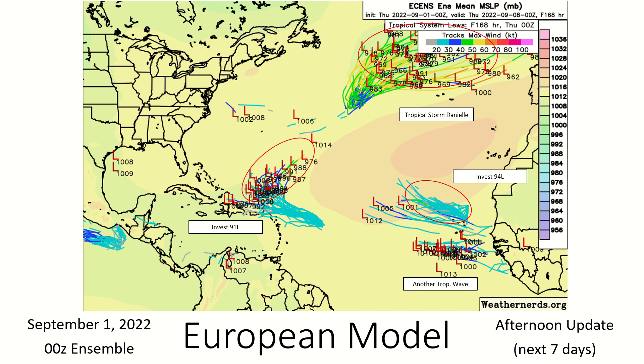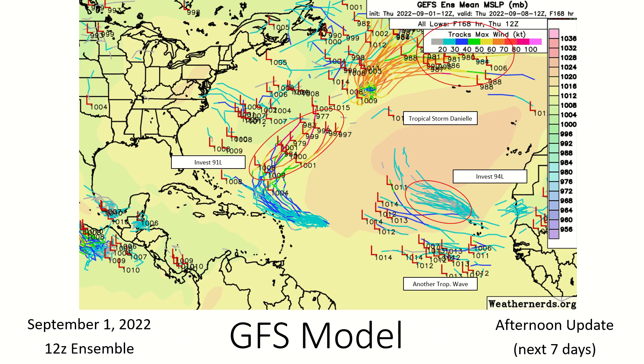You can see the high pressure shown in red — when that begins to erode away is when we'll finally see Danielle begin to move towards Europe and strengthen. 94L again is a possible brief tropical depression, with another tropical wave possible behind that one. The GFS model moves 91L a bit quicker to the north and develops it a bit stronger, but several ensemble members don't actually develop it. We'll continue to monitor potential tropical development off the coast of the United States over the weekend.